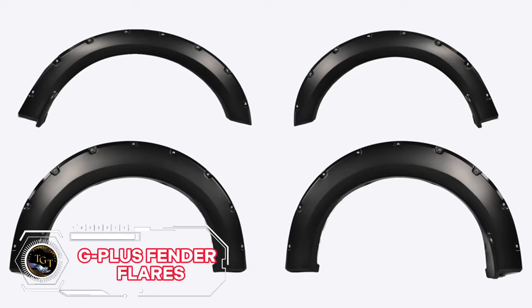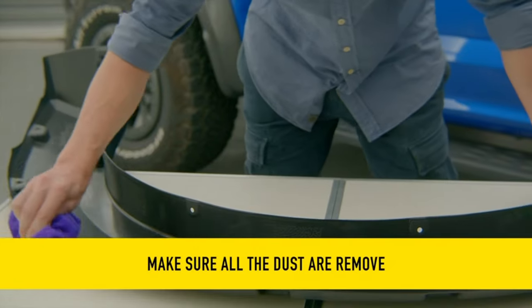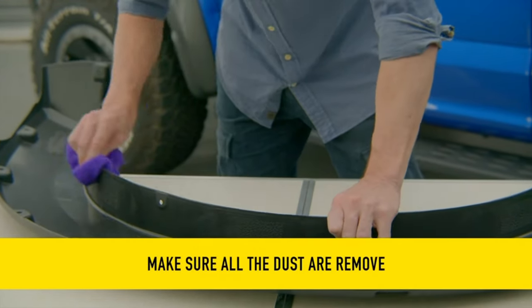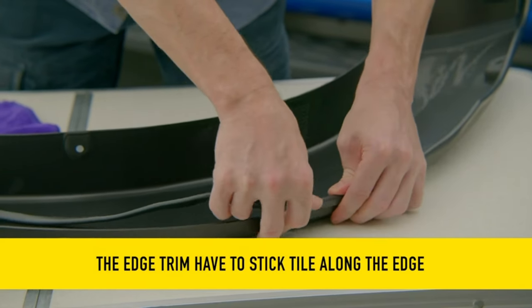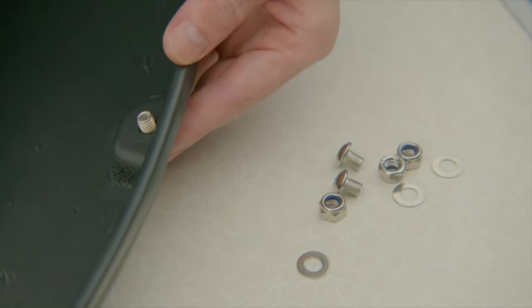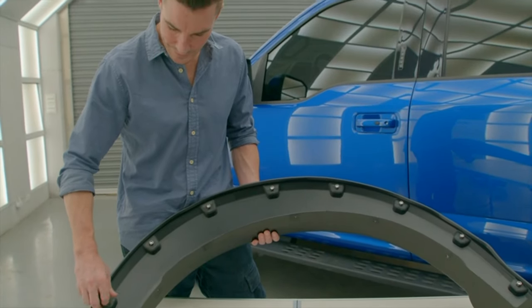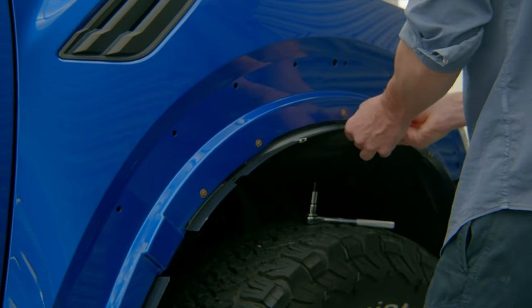Upgrade your vehicle's style and functionality with G-Plus fender flares. These premium flares not only enhance the rugged aesthetic, but also provide excellent protection against mud, rocks, and road debris. Crafted with durable, high-quality materials, these flares ensure longevity and a precise fit. The sleek design seamlessly integrates with your vehicle's contours for a factory-like appearance.